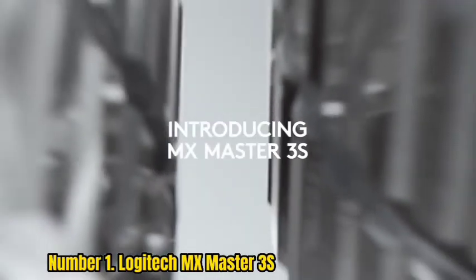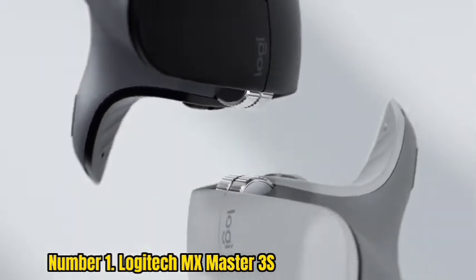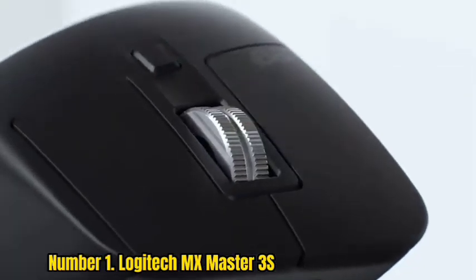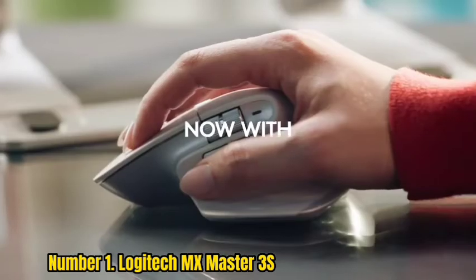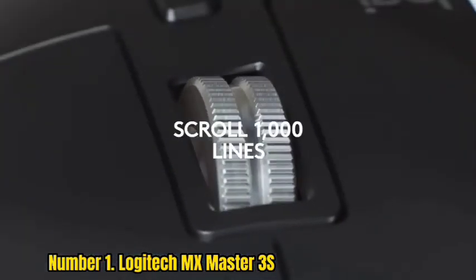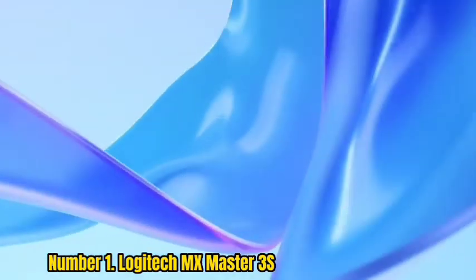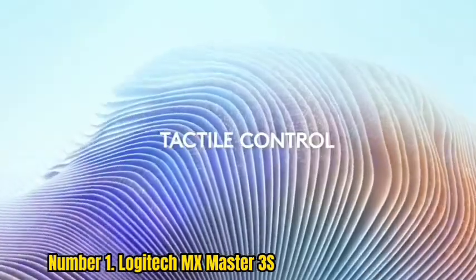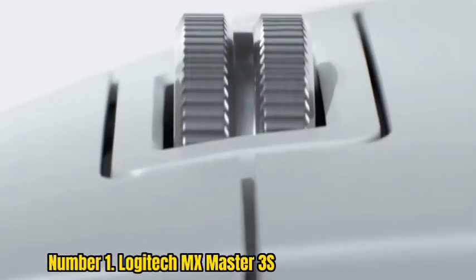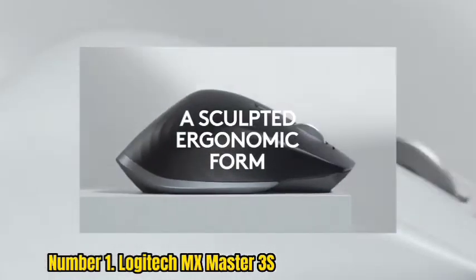Number 1: Logitech MX Master 3S. Logitech has once again updated its MX Master series, with the MX Master 3S exceeding the popular MX Master 3. Not only is it great for the line, but it keeps getting better. The 3S doesn't take that lofty standing for granted, boasting the same versatility as its predecessors, including seven customizable buttons and three connectivity options. The battery life is also as long as ever, offering up to 70 days of charge.